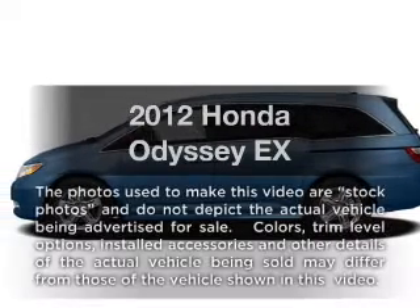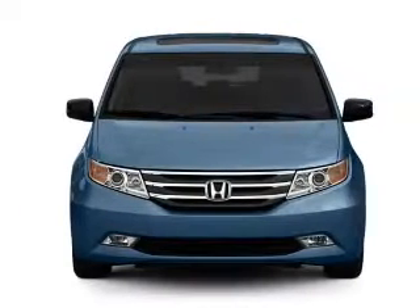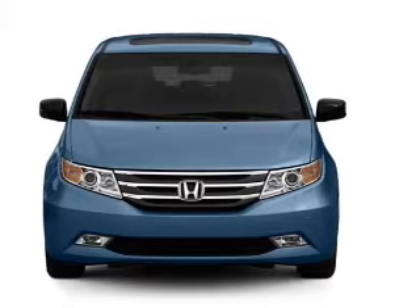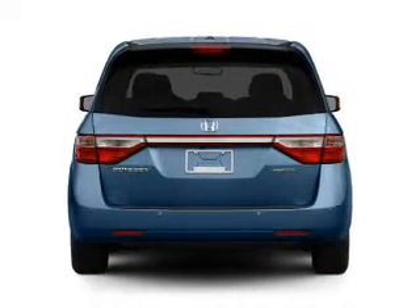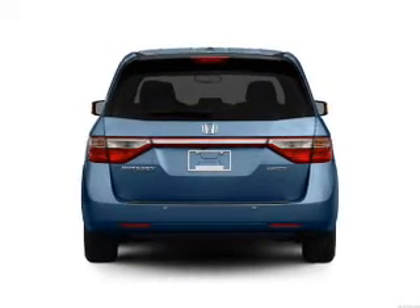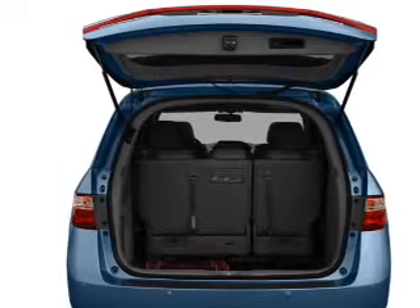Check out this 2012 Honda Odyssey. Travel the roads in style and comfort in this great vehicle, with a solid 6-cylinder engine that responds smoothly to its 5-speed automatic transmission. Brake safely with the anti-lock braking system. Power and reliability are a great combination — this vehicle has both.